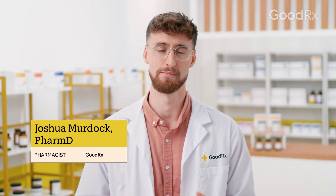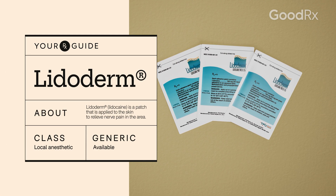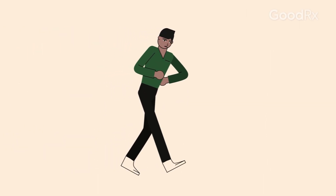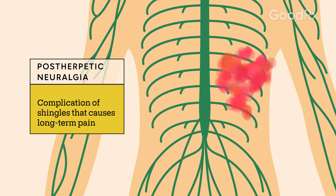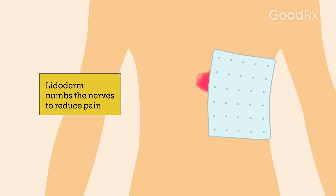Here's what you need to know if you've been prescribed Lidoderm patches, also known by the generic name lidocaine. Some people who get shingles experience a long-term complication called postherpetic neuralgia. This is a deep nerve pain that occurs in the area where the shingles rash was. Lidoderm patches numb the nerves so they're less sensitive to pain. It only relieves pain in the area underneath the patch, so it's not for pain that you might have all throughout your body.